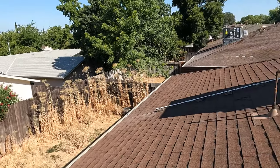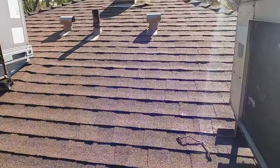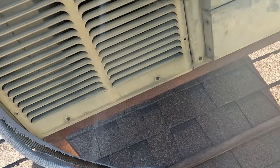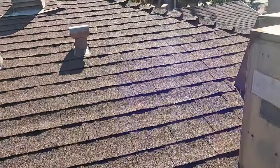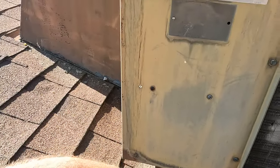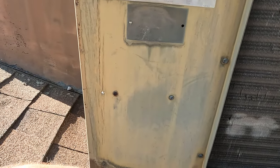Probably not going to be the issue though. What is making that weird noise? It's probably going to need a condenser fan motor. The coil is pretty hot - I think that fan motor is just limping along.